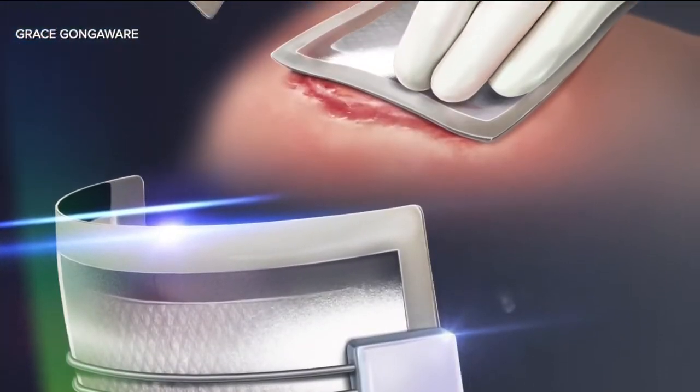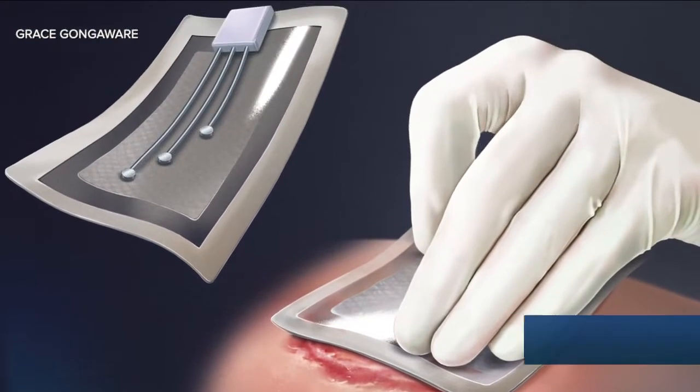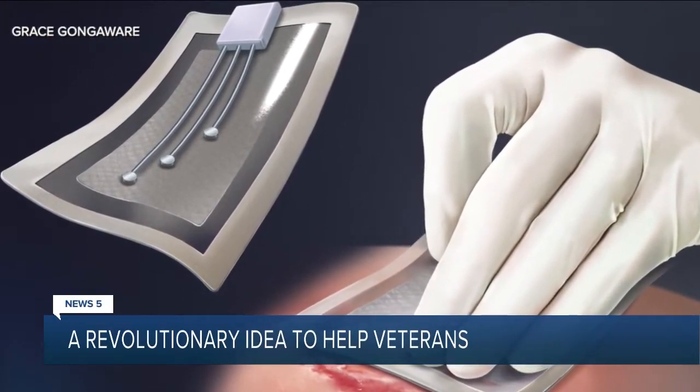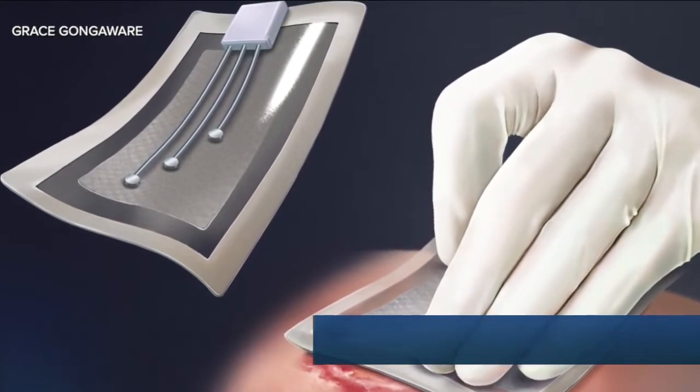Making complex treatment as easy as putting on a bandage. Researchers are getting ready to test a revolutionary idea created to make caring for America's veterans easier. News Live's Kevin Barry explains why Northeast Ohio is developing treatment that could help America's heroes.